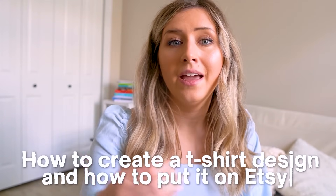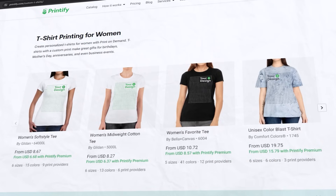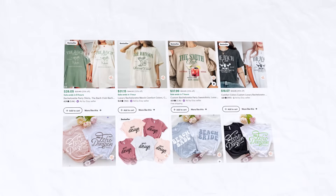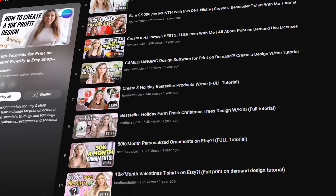Now that we've established the startup fees and what the print on demand business model is, I want to go over a quick tutorial on how to create a t-shirt design, how to put it on a print on demand product in Printify, and how to publish it to your Etsy shop. I also have many tutorials on other products you can create on my channel — I highly recommend watching those if you want to go beyond t-shirts.